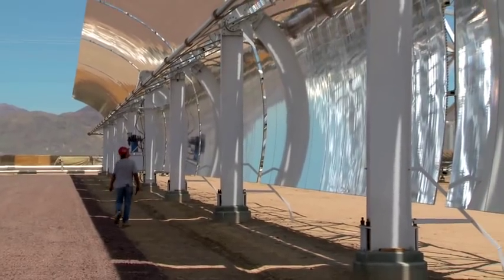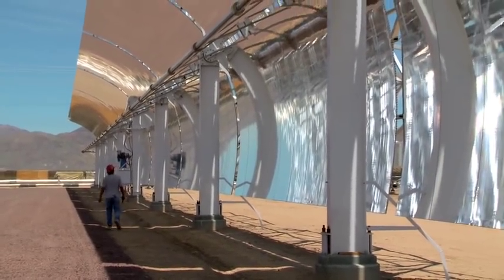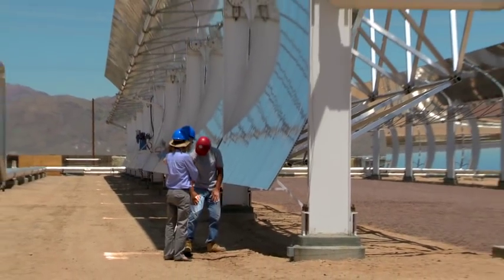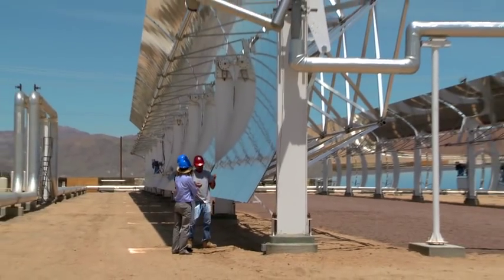What we have here at Daggett is the world's largest trough design. It's very exciting. It's a new technology. The 3M Gossamer will come in here and put these large troughs in here that are bigger than anything I've ever seen.